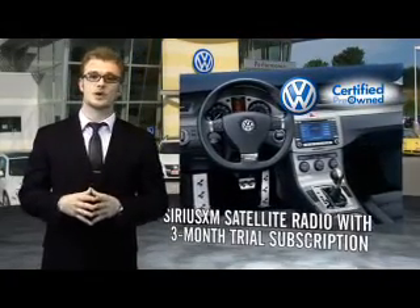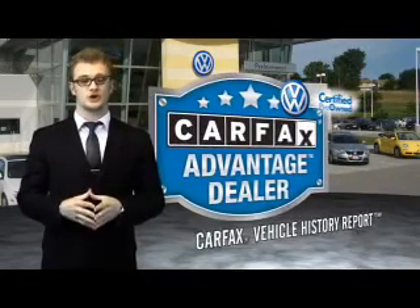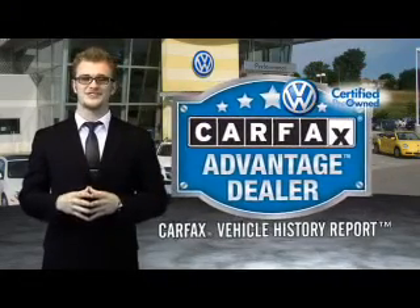Every World Auto vehicle comes with a detailed Carfax Report so you can have peace of mind no matter which car you choose. That's the power of German engineering.